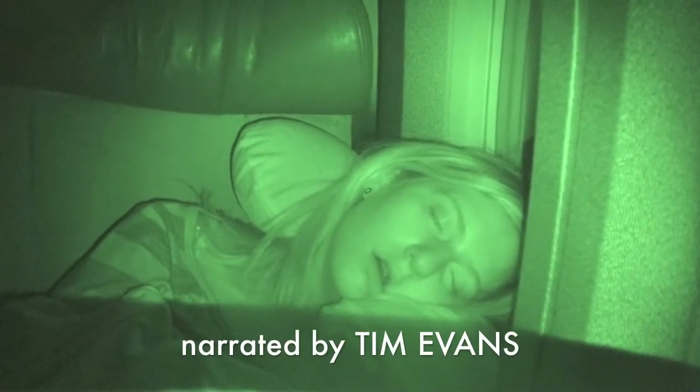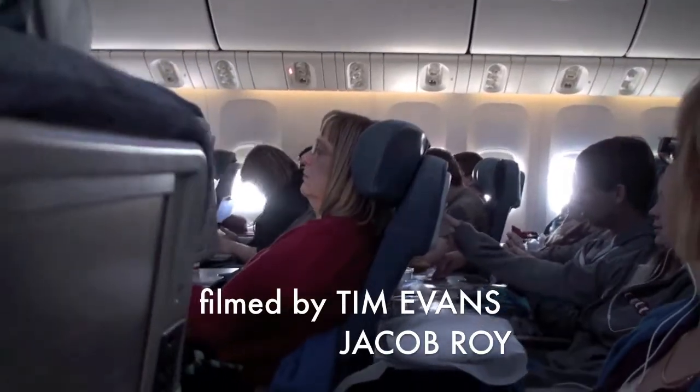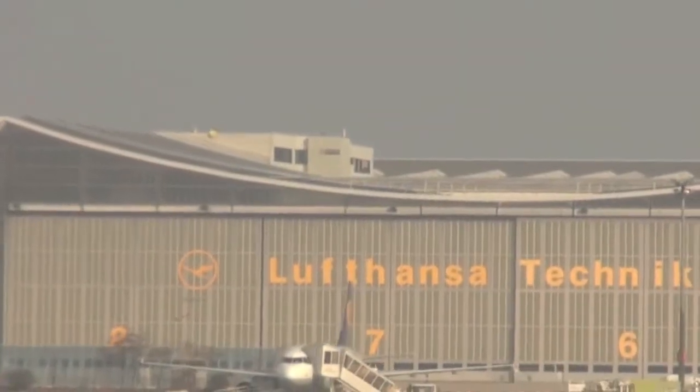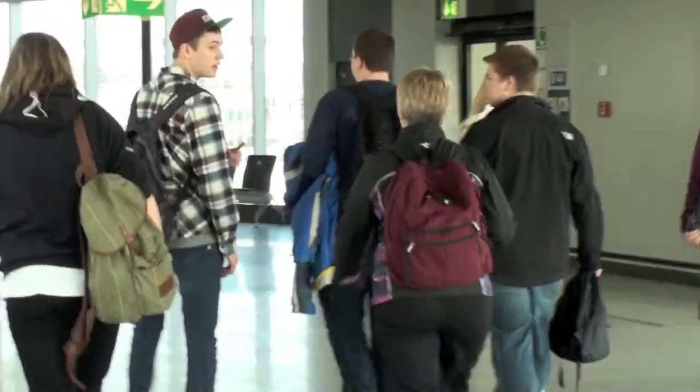On March 23, 2012, 26 MCHS students, staff and chaperones jetted off for Europe, bound for their first stop on their spring break getaway. There was only one problem: the bag handlers at Toronto had called a wildcat strike, which delayed the group's flight. Although time was reclaimed during the flight, they still had to run through Frankfurt airport to catch the Lufthansa connection.